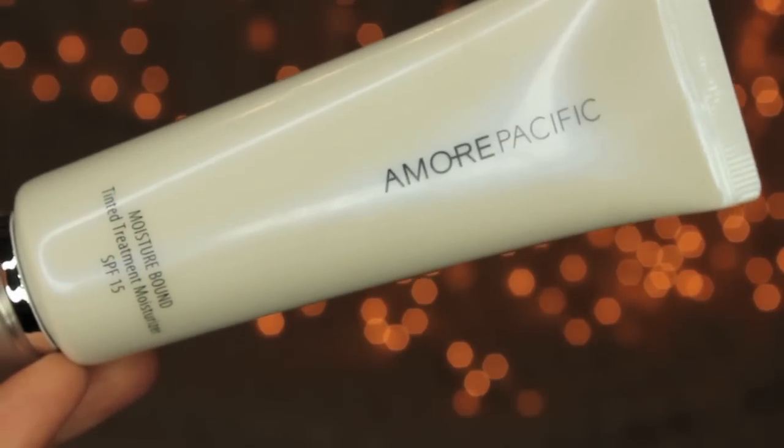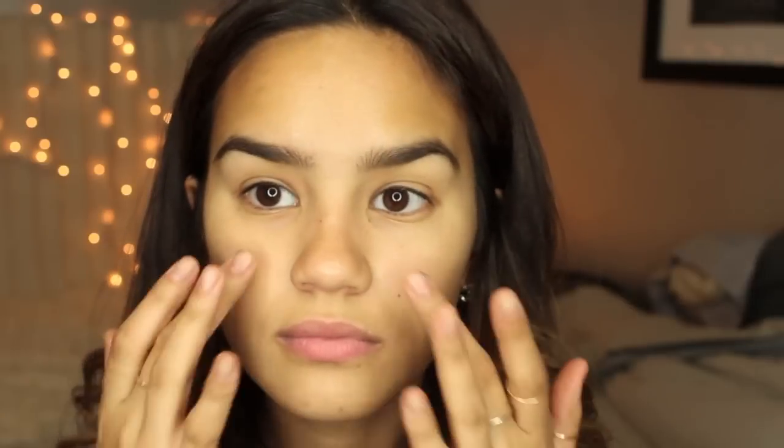I'm using the Amore Pacific Tinted Moisturizer, dotting it all over my face and blending it in with my fingers. I love this tinted moisturizer because it sets — it's not completely matte but it doesn't stay oily or sticky, which was a problem I had with other tinted moisturizers. This is the one I've been using pretty much on a daily basis.